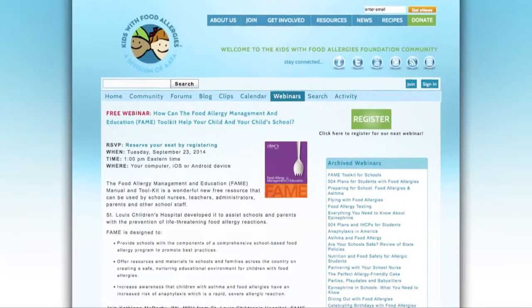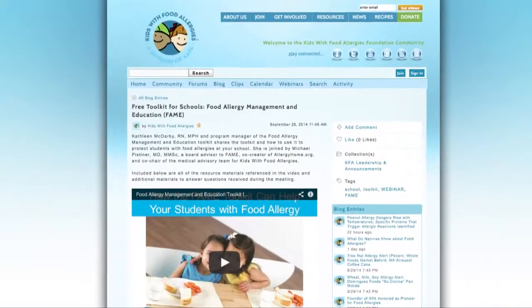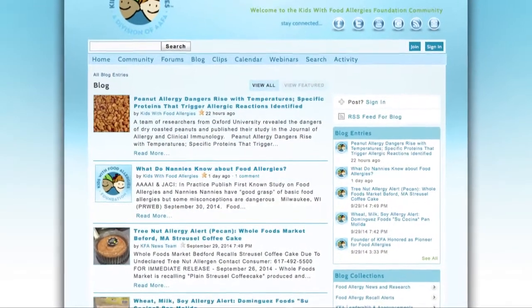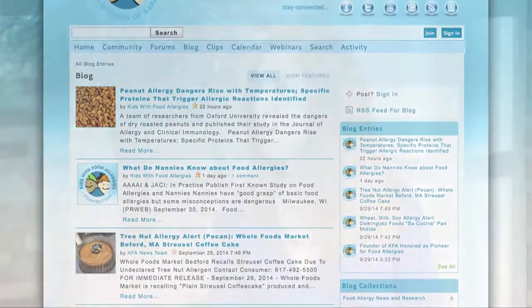The website offers webinars once a month, which are wonderful for nurses, dietitians, school counselors, and moms and dads. They also offer all kinds of blogs that are great to read, and there's an online community as well. Everything is free on the website and available 24/7. It's really the go-to place for food allergies.